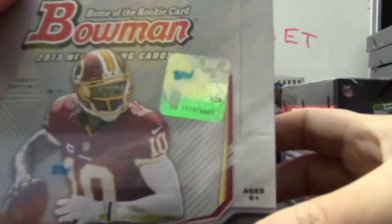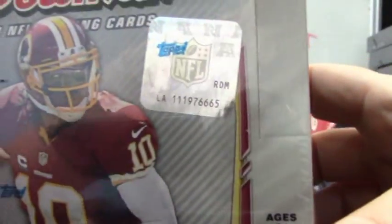All right, next up we have Priz. What's up bud? You're gonna do a Score jumbo box number two and a Bowman jumbo number 65.